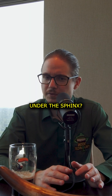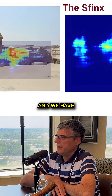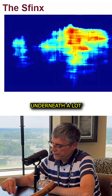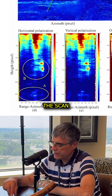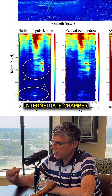Did you find anything under the Sphinx? We have one pillar that goes underneath a lot. We have a chamber that is located at the end of the scan. Between the surface and the bottom we have another intermediate chamber.